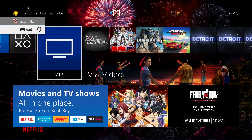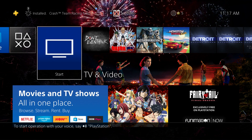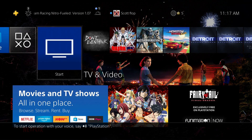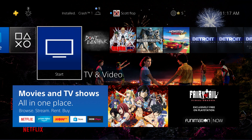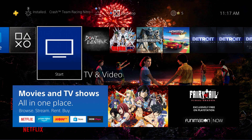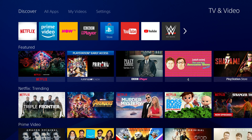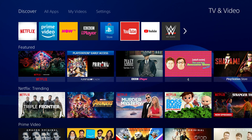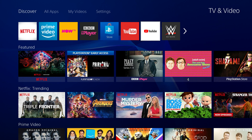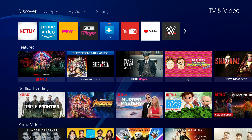If you guys are experiencing the issue — and I know this is a thing that's happening in the UK, EU, and other regions as well — you can actually create a US account or a different region account. I have a tutorial on my channel; you can search 'PSN in US Monkey Flop' on YouTube and find it quickly. If you look here, this is the US YouTube app and this is the UK YouTube app, so they do look a little bit different.